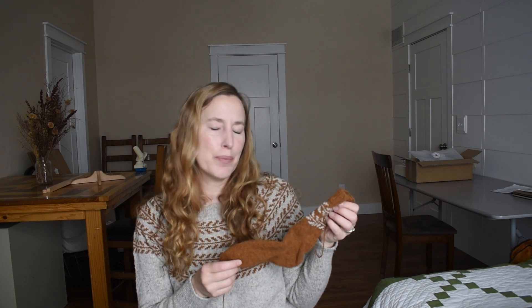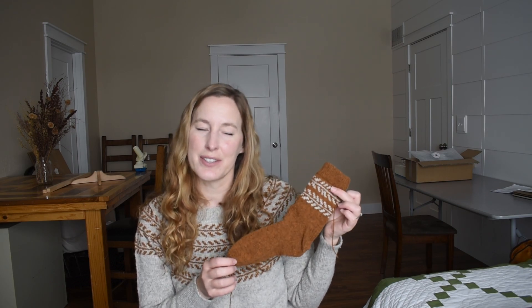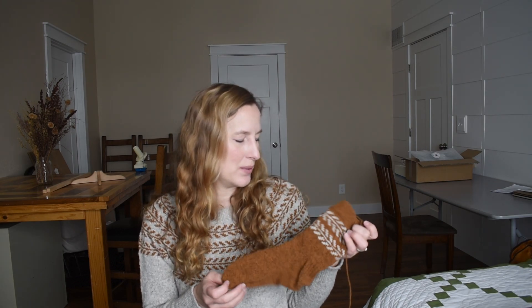This one hasn't been blocked — I just haven't done it yet. I also don't have any sock blockers, so I need to probably look for a pair. They do look really nice on sock blockers, so I might just do that.